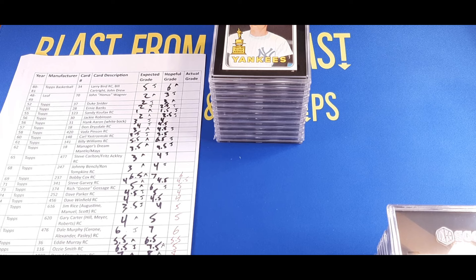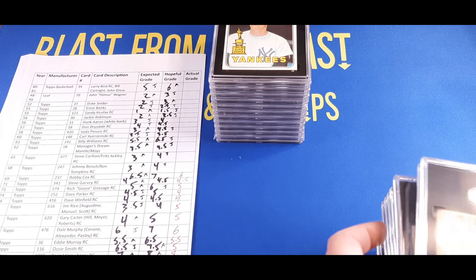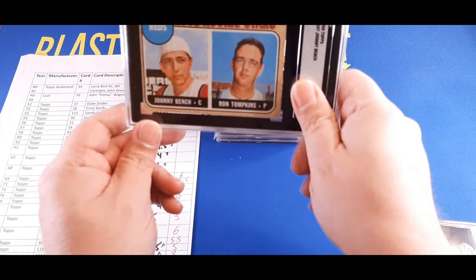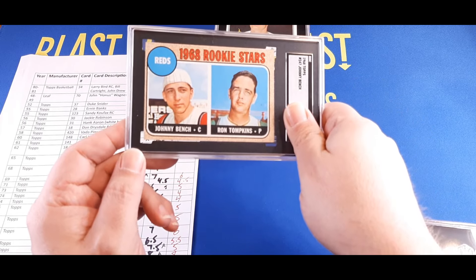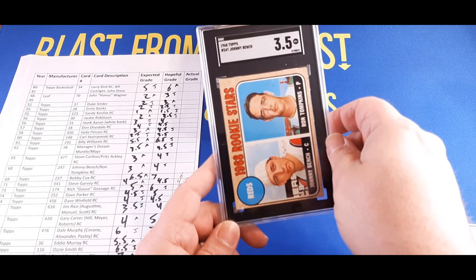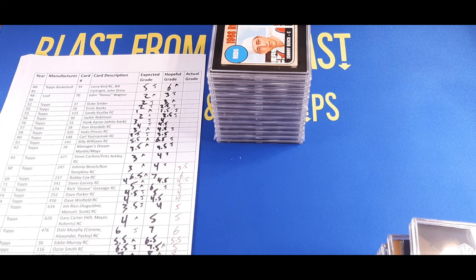Now moving into a high-value card — the 1968 Topps Johnny Bench rookie card. One of my favorites. I thought this was going to get a three; Justin thought four. It's a really nice-looking card but it does have a little crease. It got a 3.5 — right in the middle, and I'm happy about that. Great-looking 3.5 — those go for about $140 in an SGC three-and-a-half.